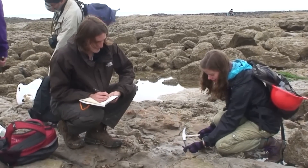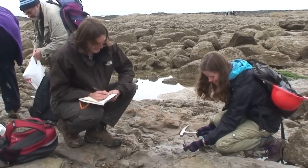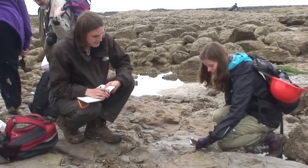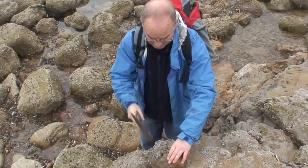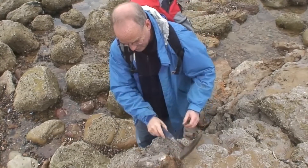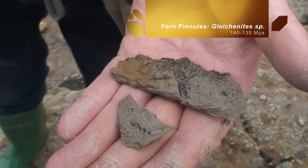This deposit is part of the Fairlight Clays facies, which shows a unique Lower Cretaceous flora. The plant material was not in situ but appeared to have been floated in from elsewhere. The group collected samples of carbonised conifer wood and fern pinnae, including one rarely found species, possibly Glykonites.